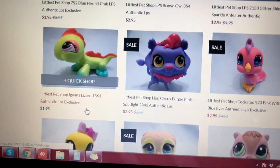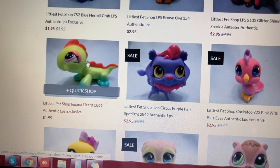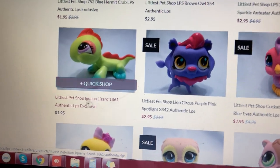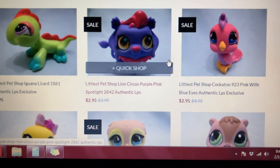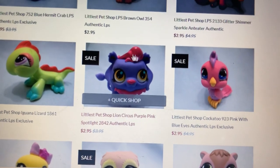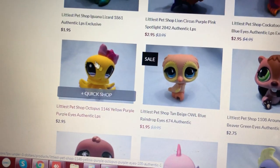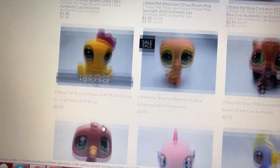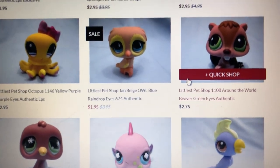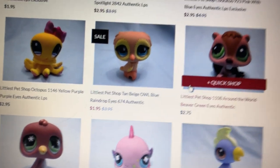We have another here — a lizard, green with purple eyes, and it has like a fin that is orange. $1.95. Very cute, very cheap! And this is a very beautiful purple-and-yellow eyes lion — a circus lion — for only $2.95. And we have a cockatoo for only $2.95. We also have this beautiful yellow octopus with a purple glitter ribbon for only $2.95. And we have this cute rare beige owl with raindrop teardrop eyes for only $1.95.